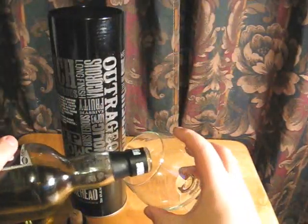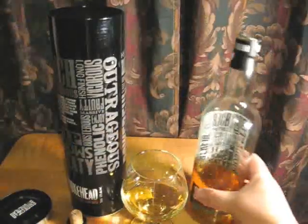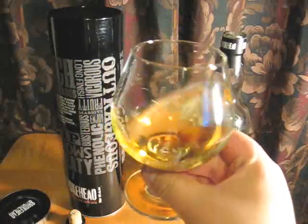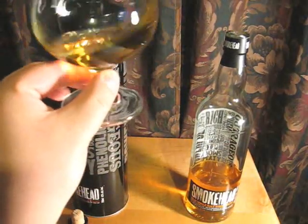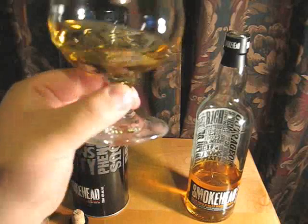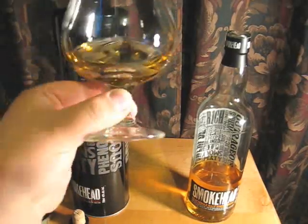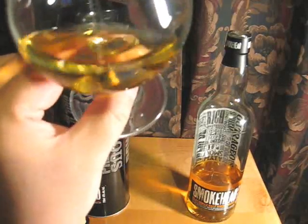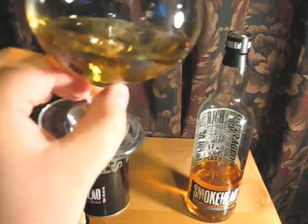So we'll pour a little bit here. Should be good. As you can see, it doesn't look like there's any caramel coloring or anything like that, so that's nice. It's a very nice golden amber color. Good legs on the glass — they almost look like creases in a blanket or something along those lines.